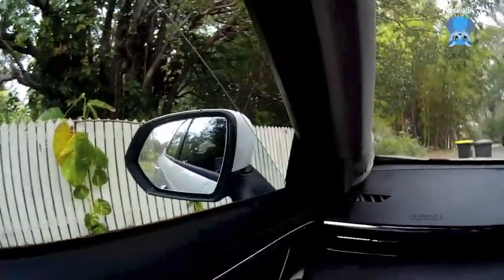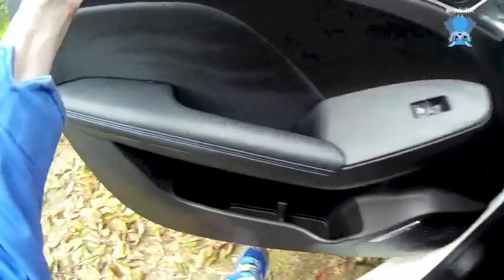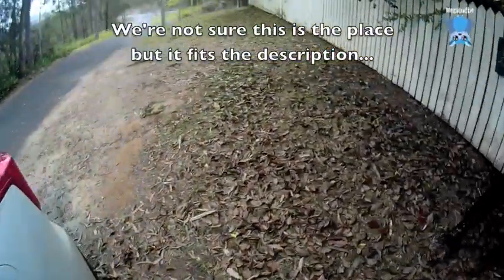Hello! I'm going to rescue a curlew because apparently we are. Okay, shall we take the cage in case?